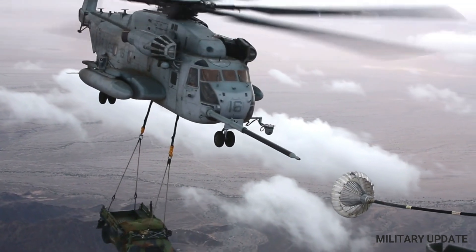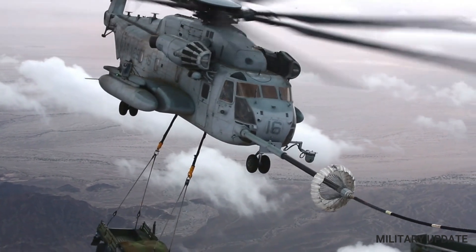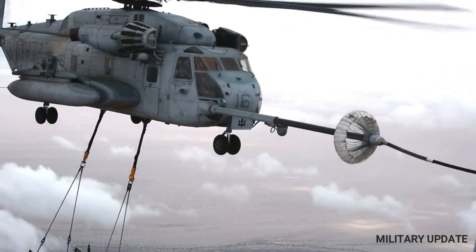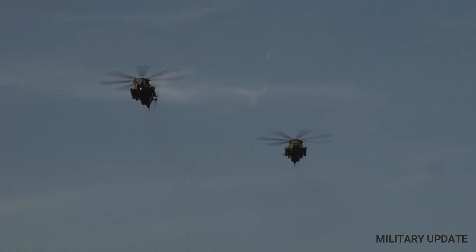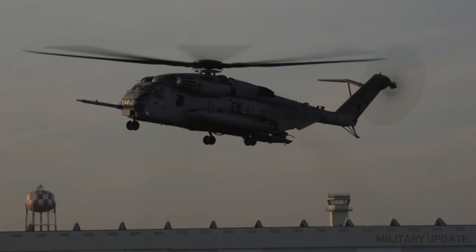The CH-53 helicopter was first introduced in 1966 and has been in continuous service with the United States military ever since. It was developed to meet the need for a heavy lift transport helicopter that could carry large amounts of cargo and troops over long distances. The CH-53 was specifically designed to replace the CH-37 Mojave and was initially intended to be used by the United States Marine Corps.